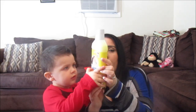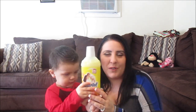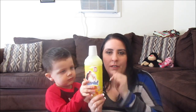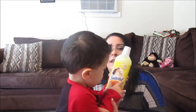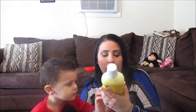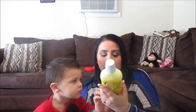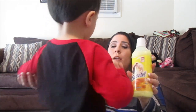And then he also got the Suavitel Morning Sun fabric softener. Sorry if this is a little shaky — with a toddler this is how it has to be. The Suavitel fabric softener is a 15.2 ounce bottle and it says it's supposed to cover nine small loads.